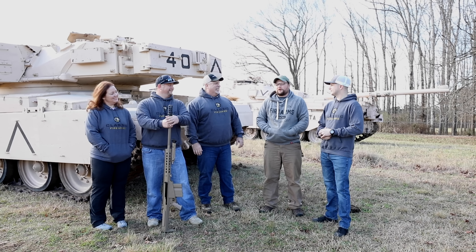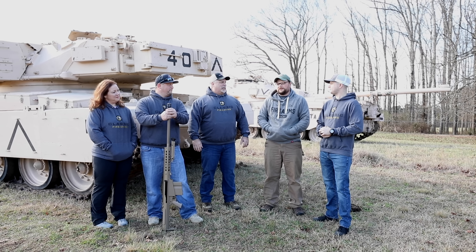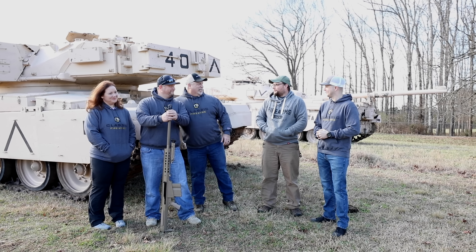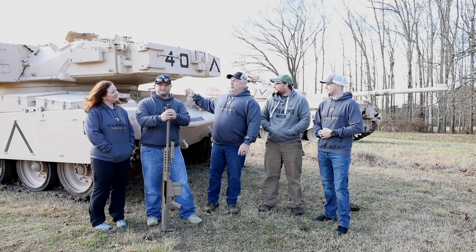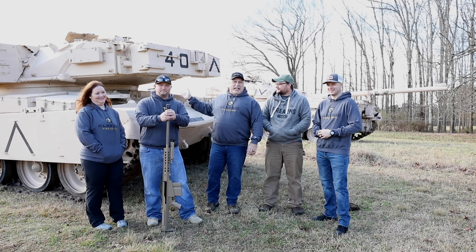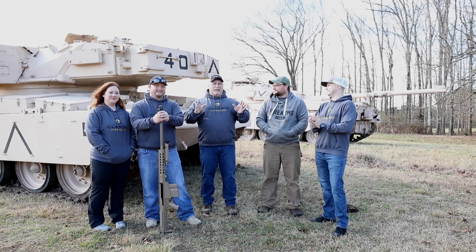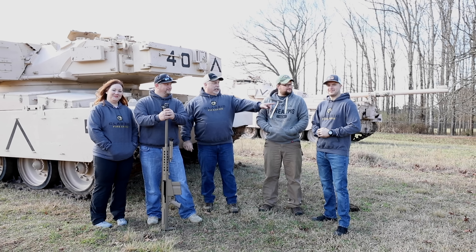We're going to shoot a variety of fun targets. We've got some fun reactive stuff for you to shoot with the Barrett. .50 cal is definitely a great round, a lot of power, and we're going to demonstrate that power. For those of you who haven't noticed, we're actually standing in front of a couple of tanks here on Eric's farm. When you come out with Iraq Veteran, you never know what you're going to find. This is unbelievable.